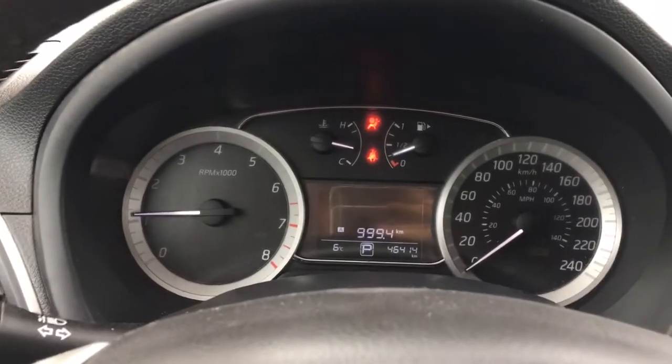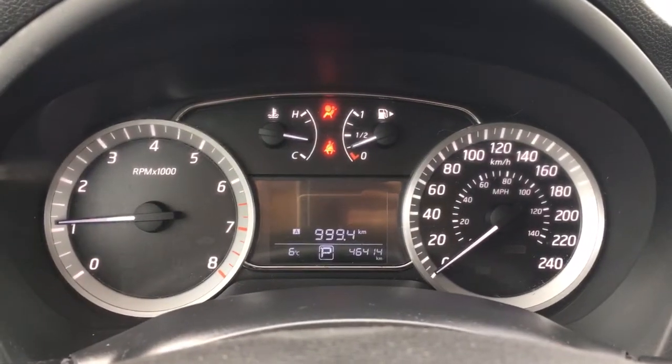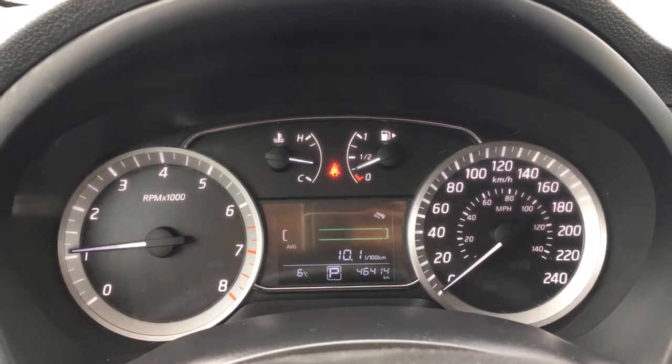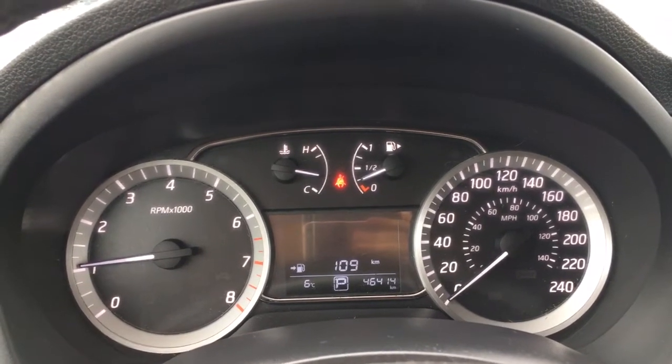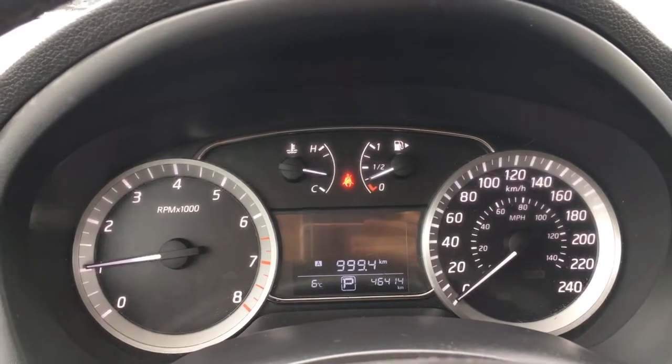Up above on the dash is where you'll see any important messages. You have trip A, trip B, average fuel consumption, how many kilometers till empty, and back to trip A.